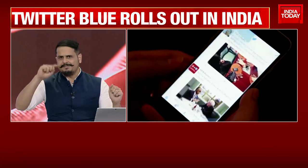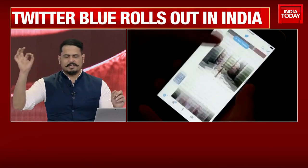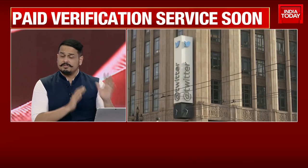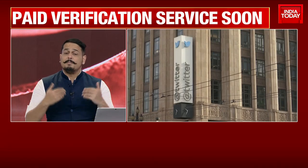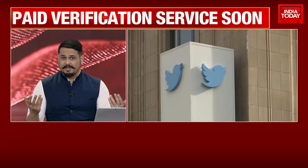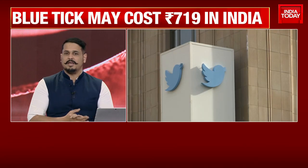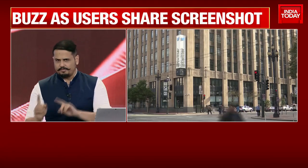Twitter has reportedly started rolling out its Blue service, which includes a verification tag — basically the blue tick — in India. The service, which costs $8 in the United States, is likely to be much more expensive here, costing 719 rupees per month. The update is currently available only on iPhones.